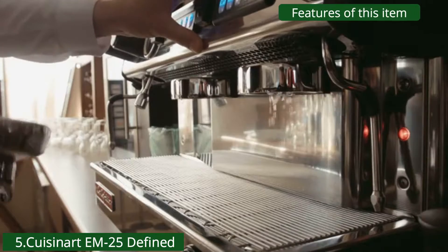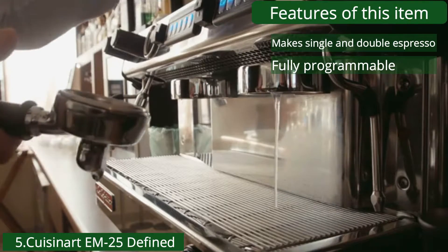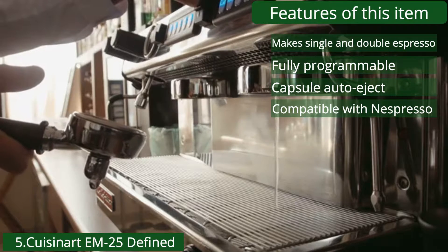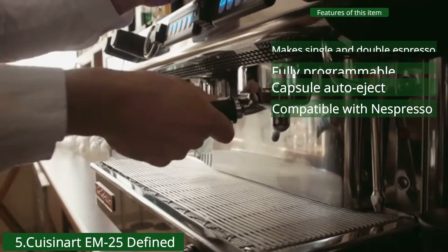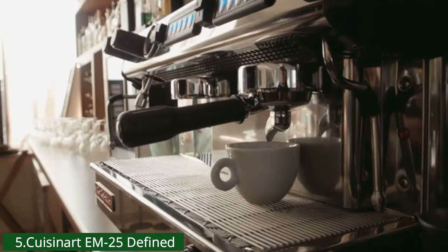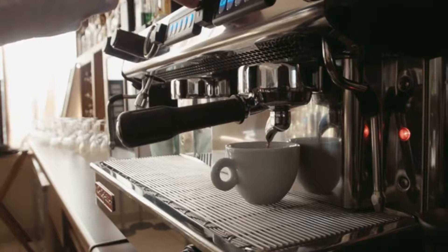Features of this item: make single and double espresso, fully programmable, capsule auto eject, compatible with Nespresso Original Line capsules, and a limited 2-year warranty. The Cuisinart M25 is a Nespresso Original Line compatible machine, meaning it is a direct competitor to Nespresso's Original Line machines.